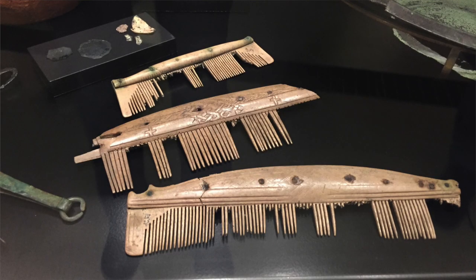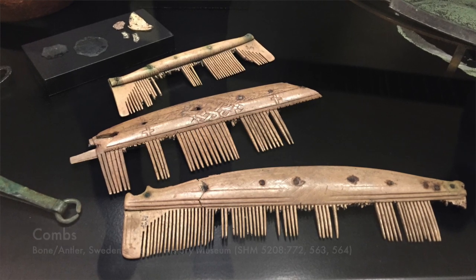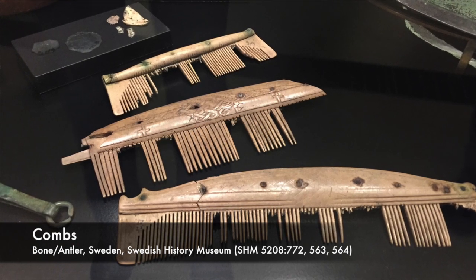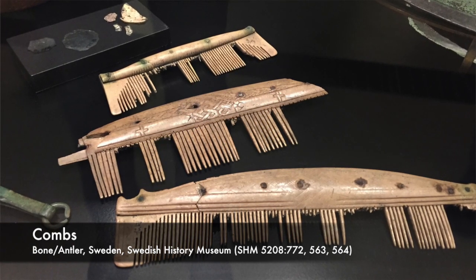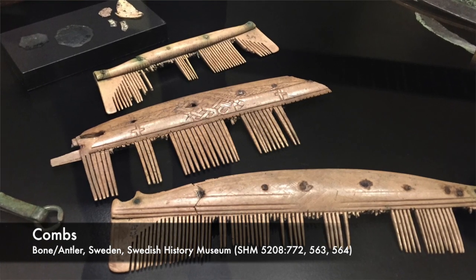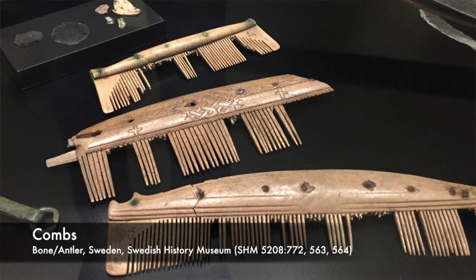Here are a couple of Viking combs that are made out of antler or bone. You can find these at the Viking exhibit at the Royal Ontario Museum in Toronto, Ontario. These combs are in a little bit rougher shape and they're a little bit different from the liturgical comb in that these are made out of three pieces that would have been riveted together.